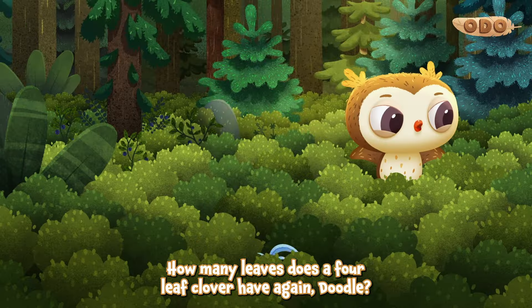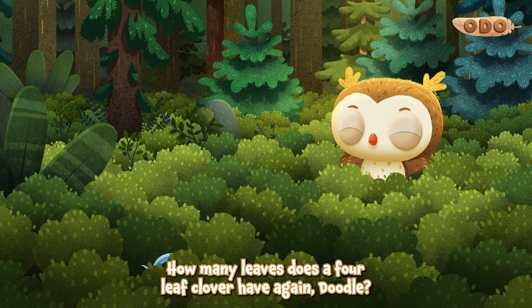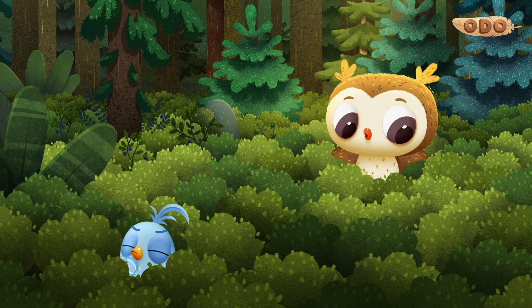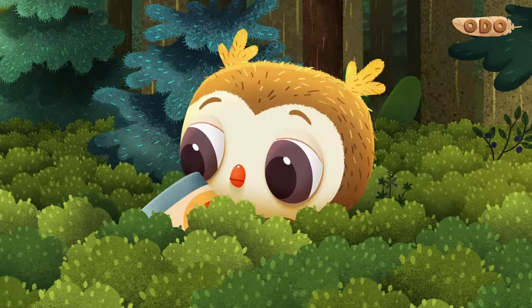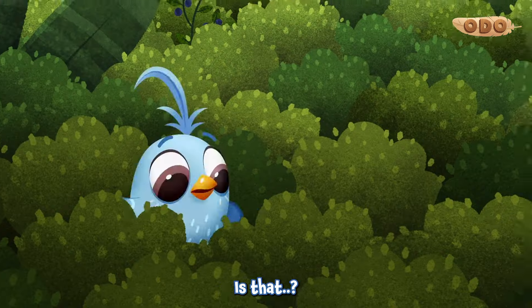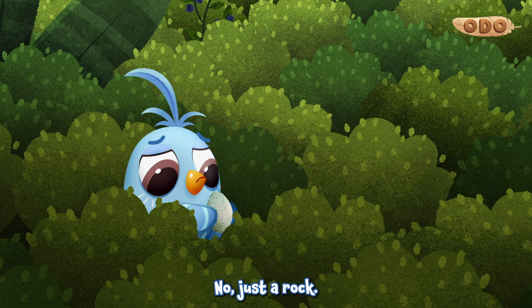How many leaves does a four-leaf clover have again, Doodle? Four leaves, I think. Wait, I found something. Oh, it's just a stick. A can of peaches. Is that? No, just a rock.